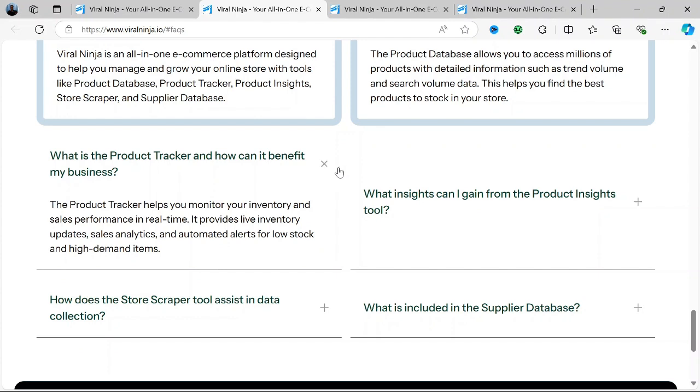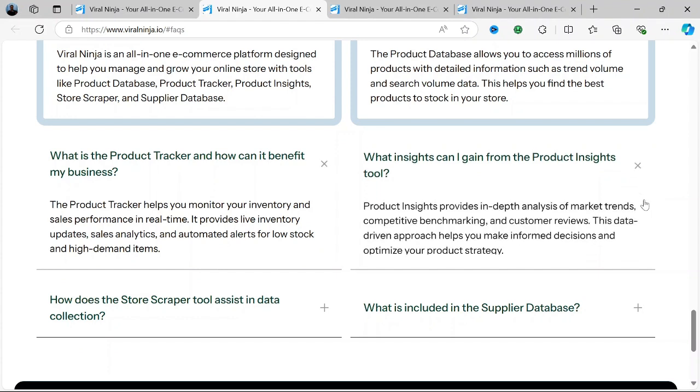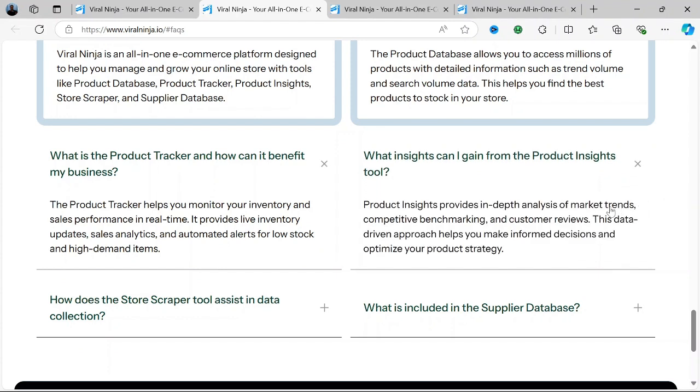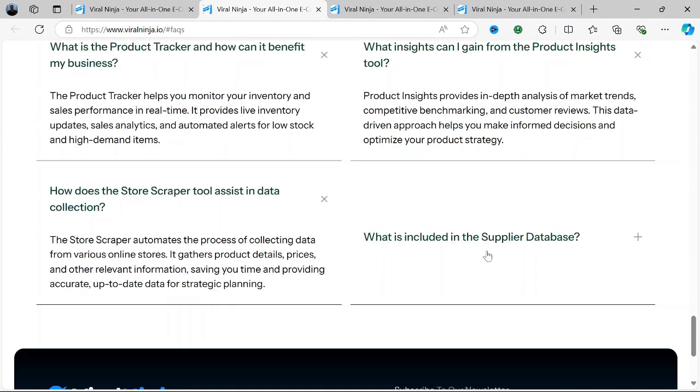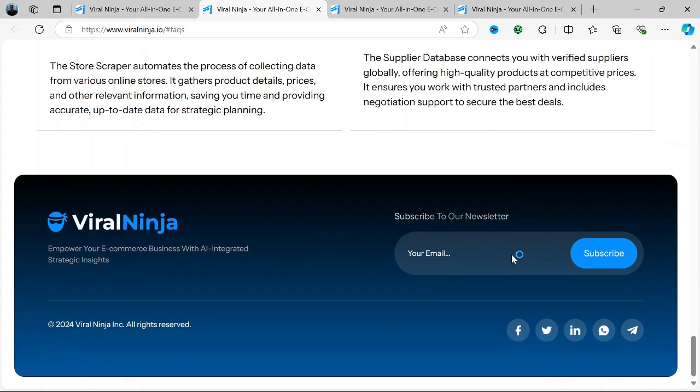For anyone in a dropshipping business, one of the biggest challenges is finding profitable products before they hit the mainstream. Viral Ninja's AI tool addresses this by using real-time data to predict which items will become popular, allowing dropshippers to get ahead of their competitors.